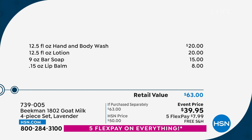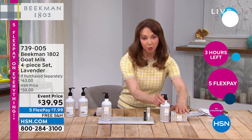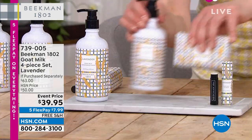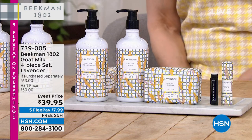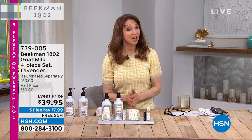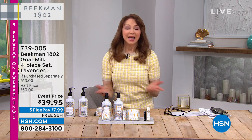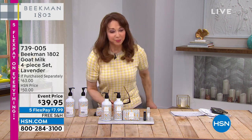This is also only as long as supplies last — it's an event price. All beauty is on five flex pays with free shipping. By the way, if you're shopping for something that is not beauty, you're in luck because everything at HSN is on five flex pay only until 12 midnight. As always, our unconditional 30-day return policy.